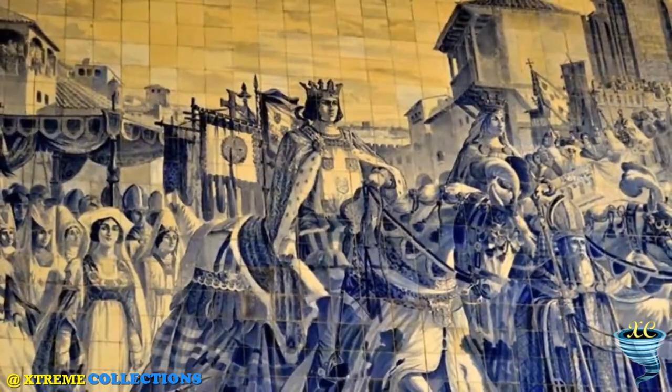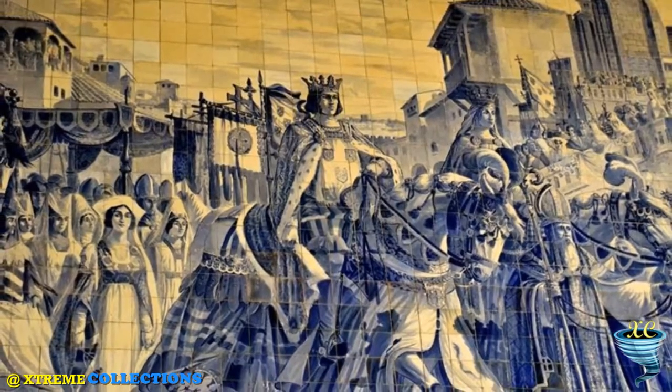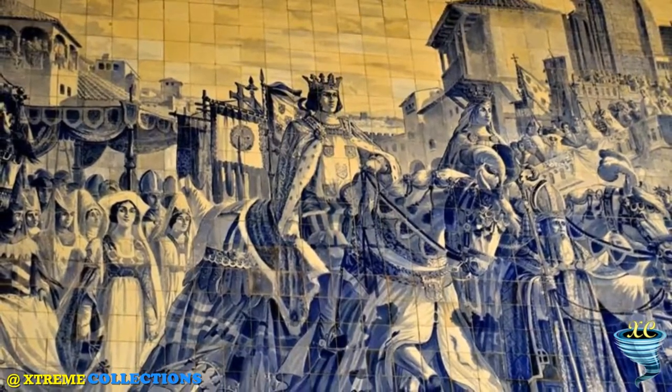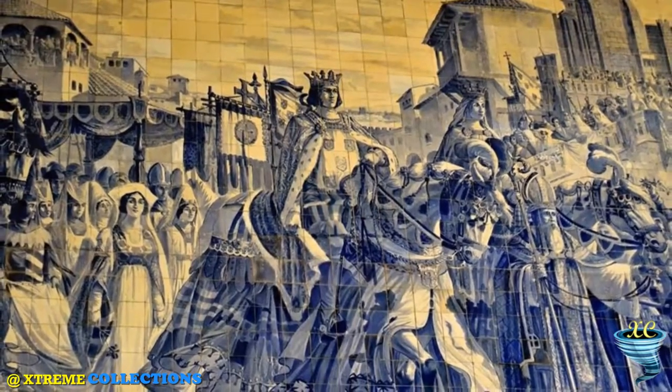These tiles represent, with striking drawings, historical scenes of Portugal, as well as illustrations chronologically depicting the evolution of transportation and some everyday scenes of the city.